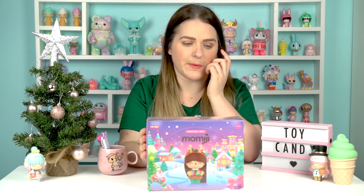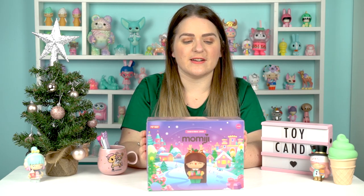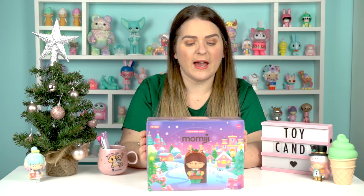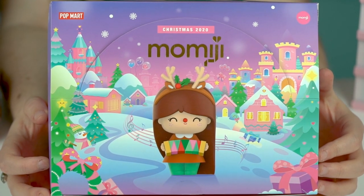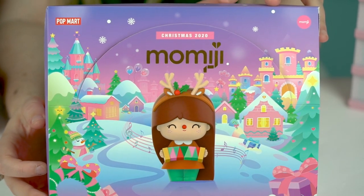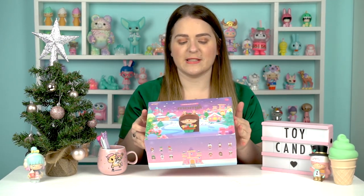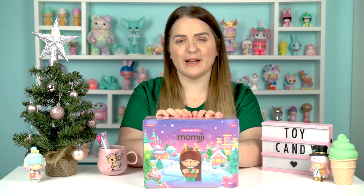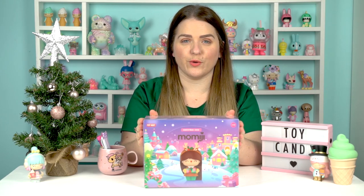Mimiji are on fire this Christmas with their releases, and this was no exception — it absolutely flew out of stock on Mimiji's website. Still available with Pop Mart and possibly from other resellers, but you might have to be pretty quick. I've spoken before about Pop Mart and Mimiji — they've been collaborating for about a year. Last year was the first set with Mimiji-designed blind box figures for Pop Mart, there's been another set since around spring, and now we've got this beautiful 12-piece Mimiji Christmas set with 13 characters total.